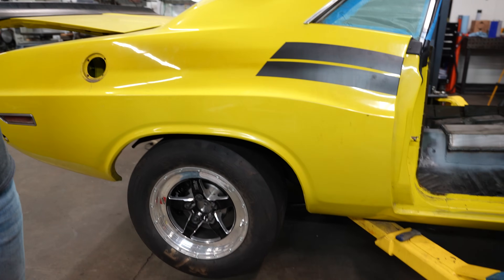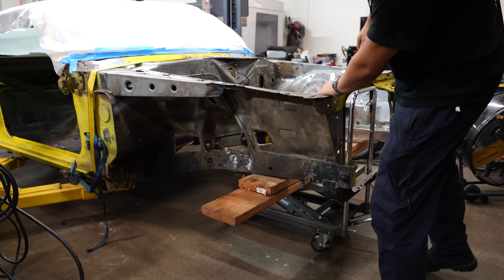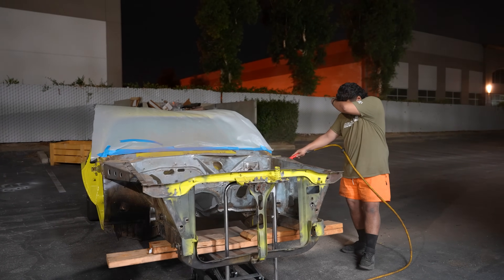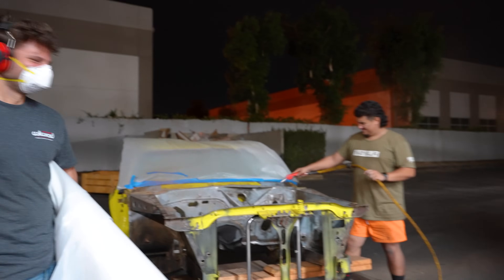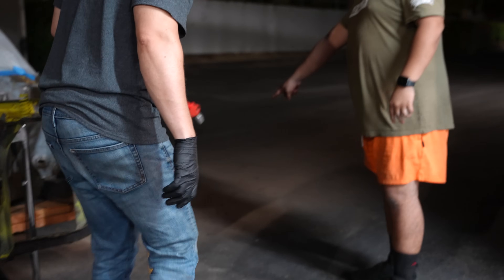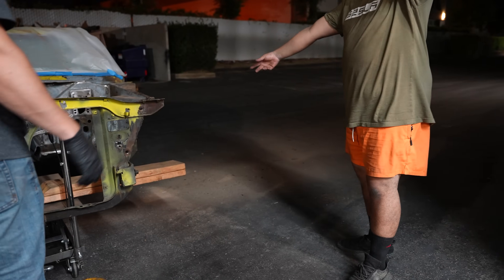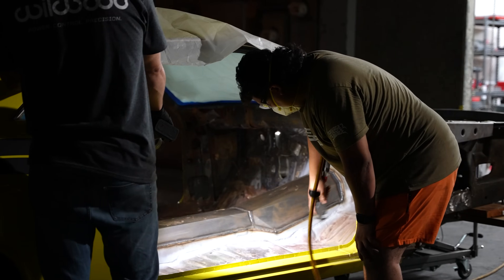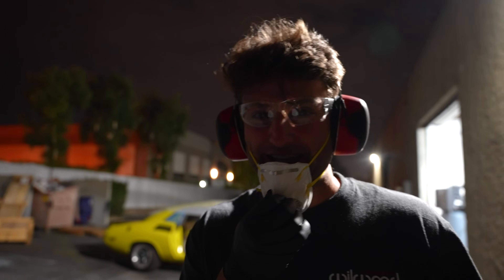With everything all welded in on the inside, it's finally time to spray paint. We're going to set it down on the rear wheels and the front non-drive wheels.